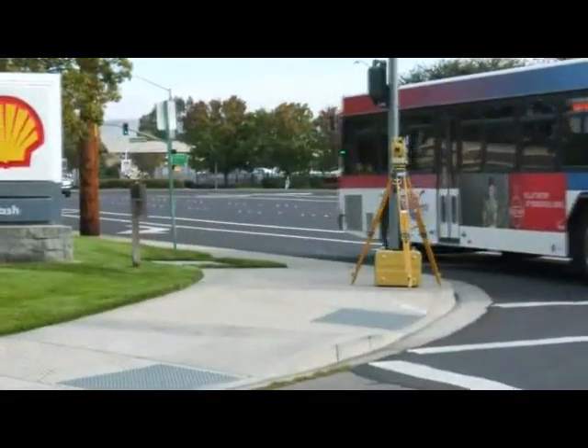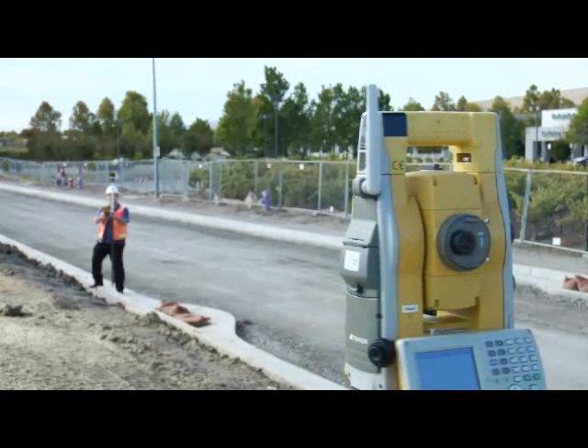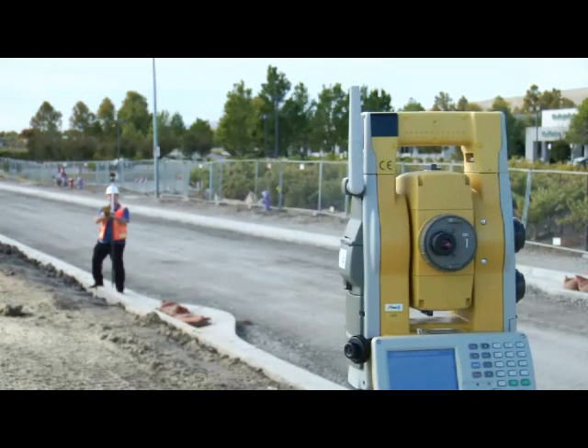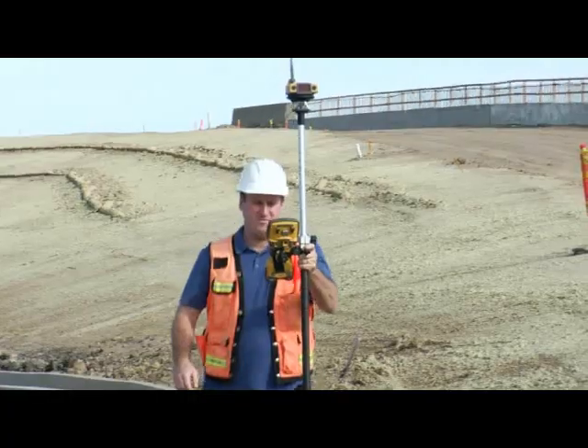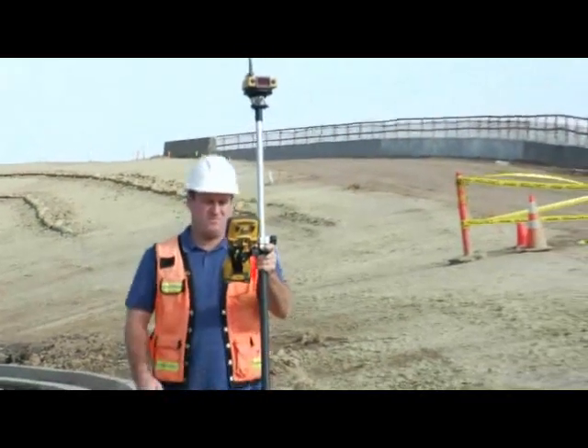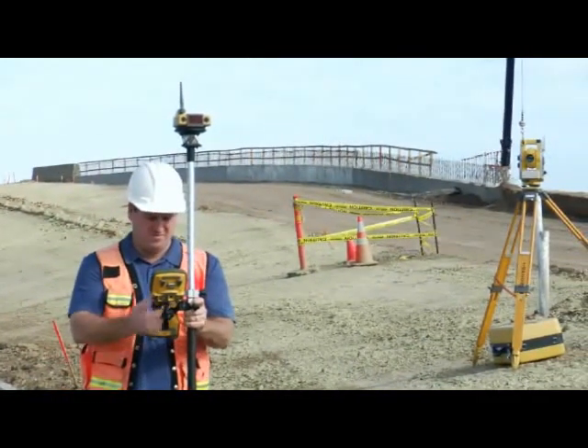The new TopCon QS robotic total station — re-envisioned to be the best robot ever built, with superior performance that has been relentlessly retested and refined. Faster, smarter and tougher, the QS is TopCon's answer to the future of your business.